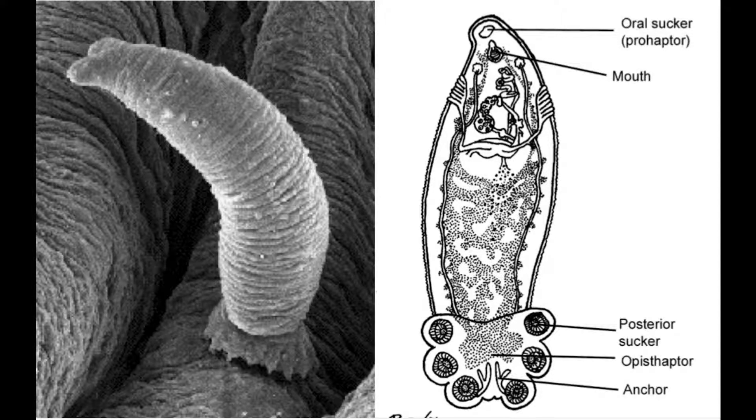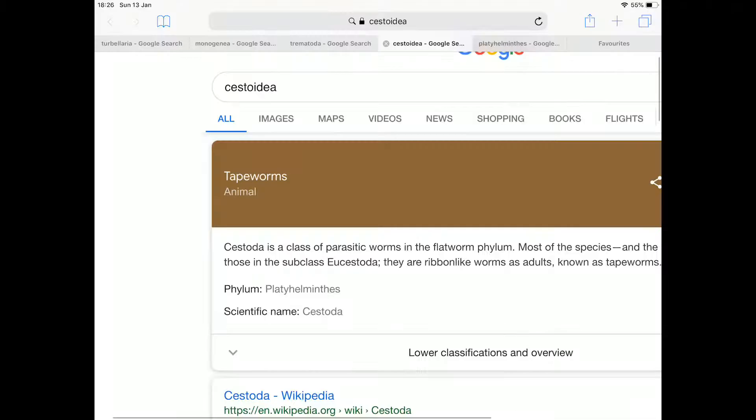Now the one I'm about to get into is the one that causes a lot of worry and is definitely the most disgusting one in my opinion. The Cestoda class is fully parasitic and is commonly known as tapeworms. Many Cestoda species are infectious to humans.